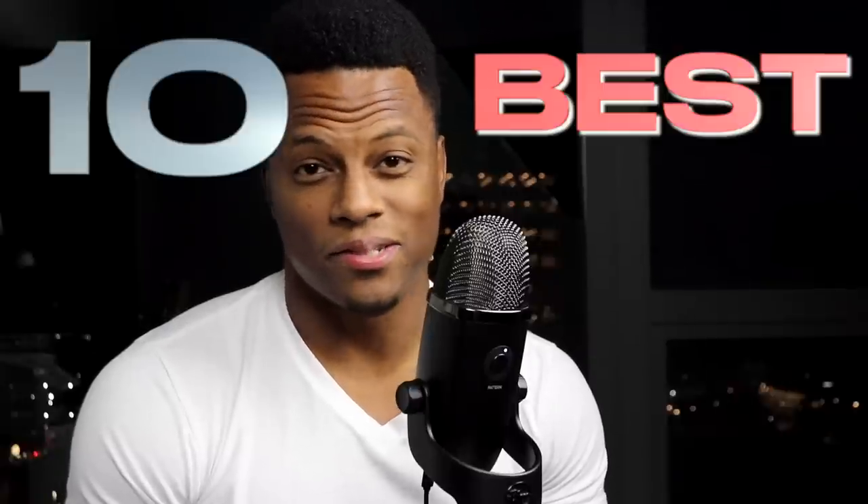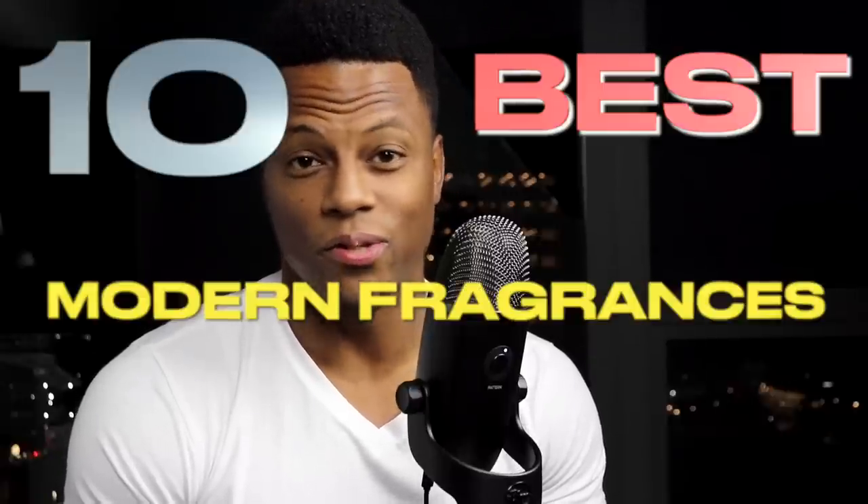We are back with another installment of the 10 best modern fragrances that you can buy. We did a designer installment — if you missed it, you can check it out. There we talked about 11 fragrances that I believe are some of the best releases from the past five years, from 2018 to 2023. I had a very particular criteria that I used to evaluate each one of those fragrances.